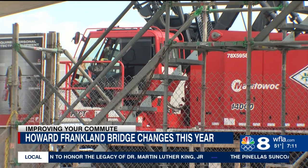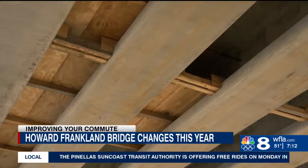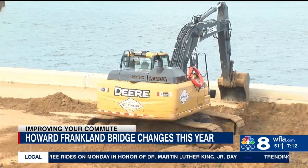FDOT leaders say during the first part of 2024, drivers will notice concrete decks and beams being placed on both ends of the structure. Improvements on the new bridge also include a shared path for cyclists and pedestrians, and the ability to accommodate a light rail.